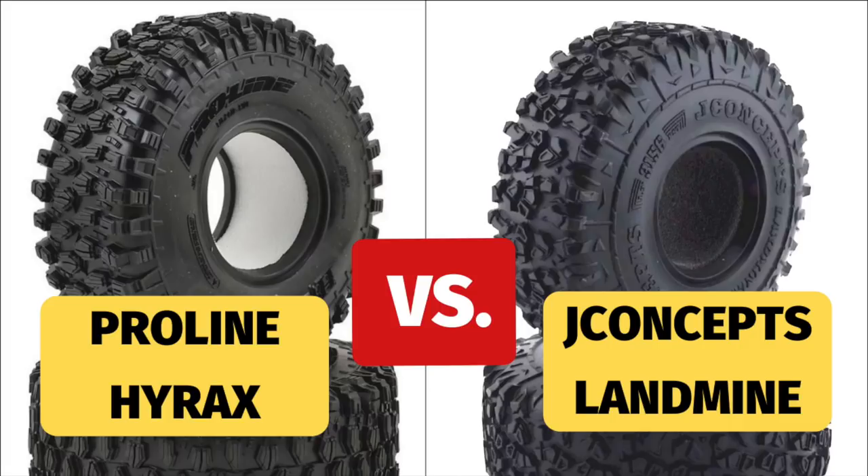Both of them can climb with the best. The foams are very good — very soft, very supportive. If you want better side hilling, dual-stage foams would be good. But for realism the JConcepts looks a lot better than the Hyrax, because it actually looks like a real tire. So it's good to have this option. If we had to pick one tire it would probably be the JConcepts right now, because it is cheaper and better value, we like the foam a little better — it fills up the tire a little better — and it looks more realistic.